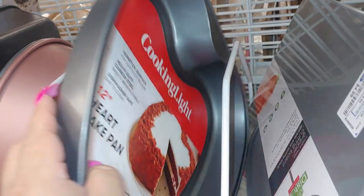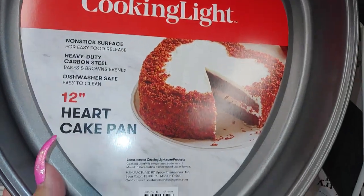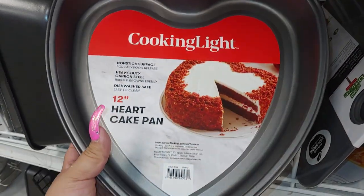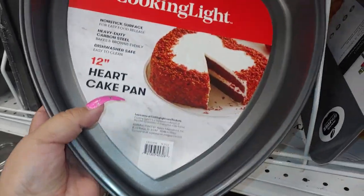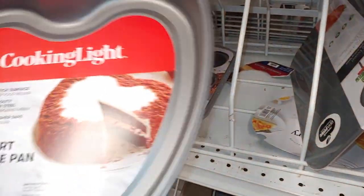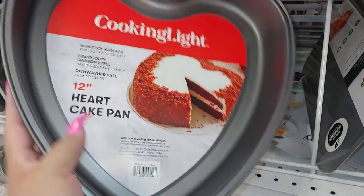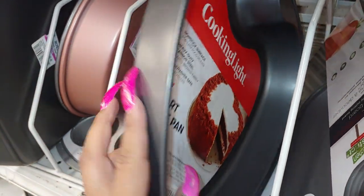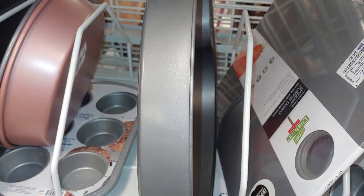This is a good price — I might get this. It's a heart cake pan, 12 inches, a little bigger than regular size. Only $4.99 — a very good price. It's by Cooking Light and seems really good quality. I like red velvet cake and my daughter loves it.